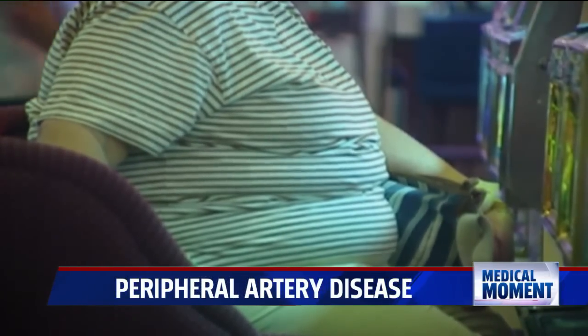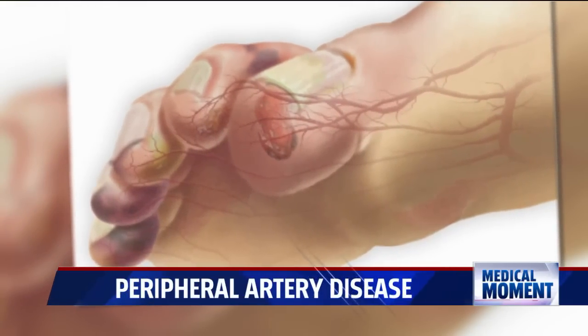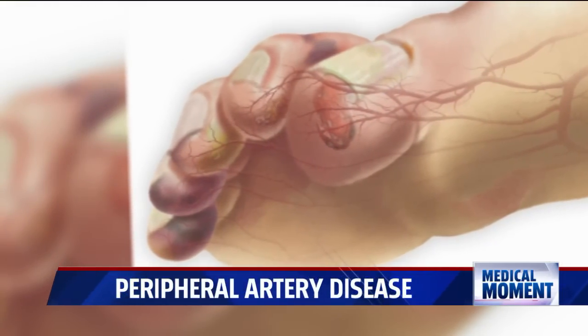Their muscles just aren't getting the blood and oxygen that they need. More advanced symptoms of PAD include starting to develop sores or ulcers on your feet or legs, or if you do get a cut, it just doesn't heal as quickly. When left untreated, PAD can lead to tissue damage and other serious problems.